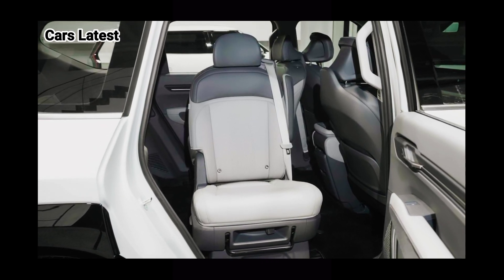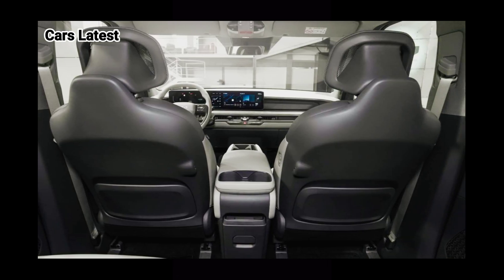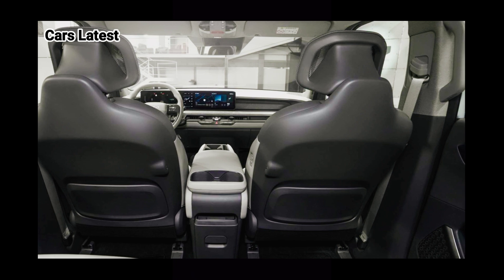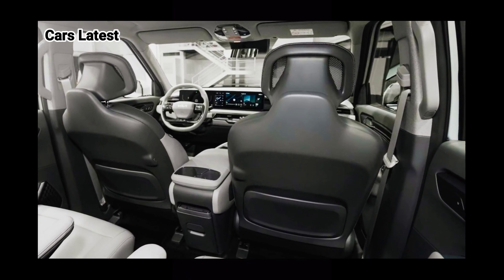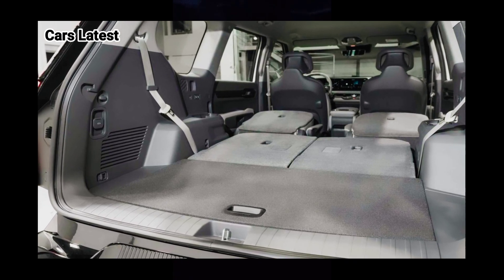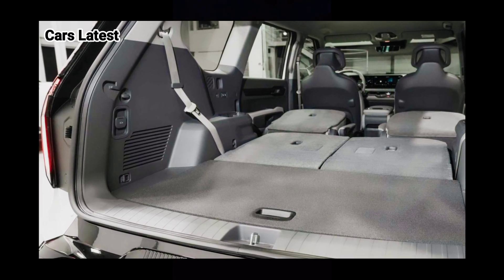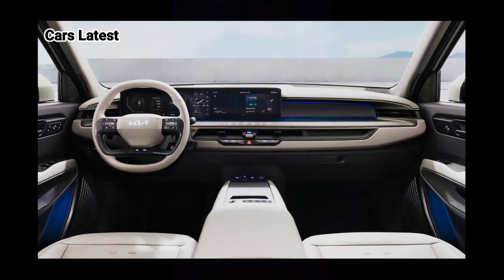The company invited the media to Seoul, South Korea to see a full-size prototype using the finished production design. In particular, the block-shaped wheels are a highlight of the car, and the gallery sports a square motif. Kia also shows the EV9 with a more triangular design found on the concept.